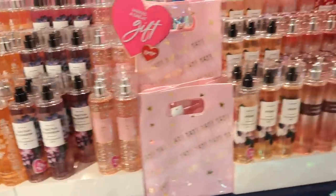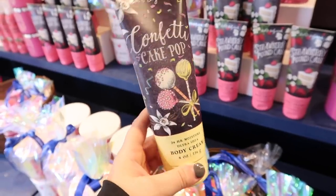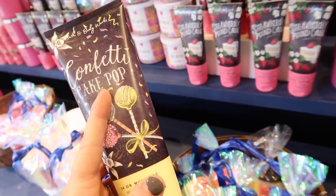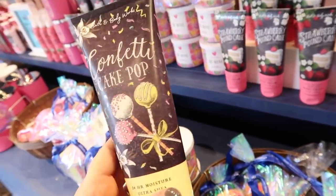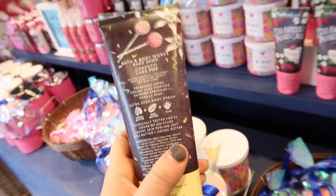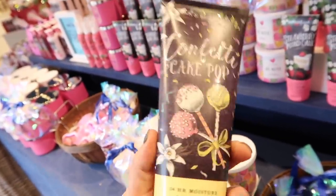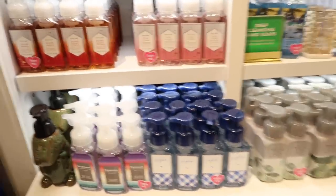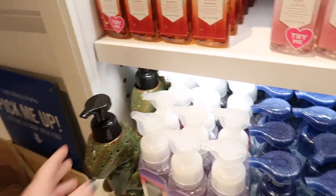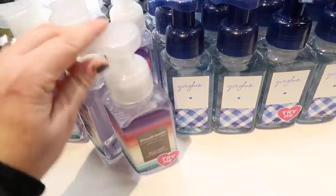This is the confetti cake pop - she got it out for me so I can purchase it. I don't know why it's not out with their other stuff because it's from the same collection. Maybe they're still working on that, but if you ask they might get it out for you. It says it has notes of creamy cake frosting, rainbow sprinkles, and vanilla bean. Moving over to the soaps, they have all their spring scents out. They also have this - it looks like a little dinosaur soap holder - and the new 'Daydream,' which I believe they have in the lotion too.